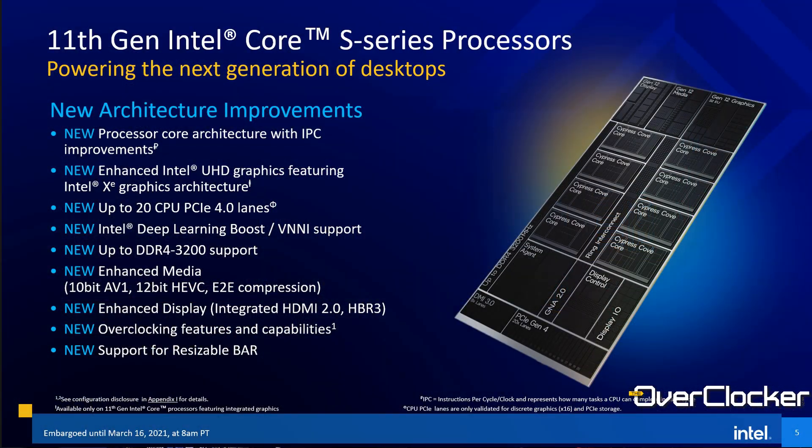So what do we have here? We have brand new Cypress Cove cores. These are a variant of the Sunny Cove cores that you'll find on the 11th Gen mobile parts. But unlike on the mobile parts, this is still a 14 nanometer manufacturing process versus the 10 nanometer manufacturing process on the mobile parts. I'm going to go over just the basic changes — cache, PCIe Express lanes, and the platform in general, which is the 500 series platform.